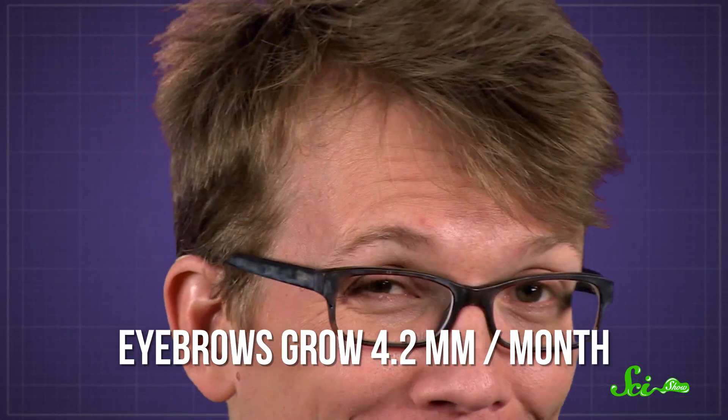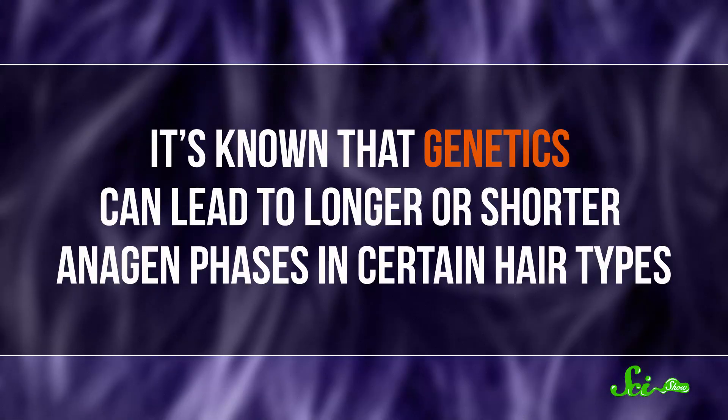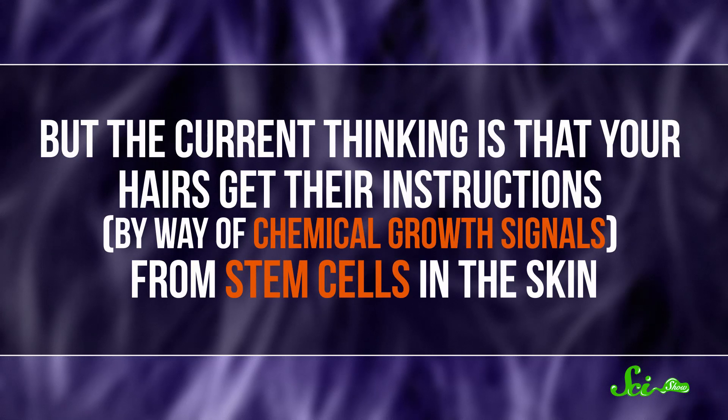This is my close-up of an eyebrow — hey. As for how your hairs know when to grow and when to stop, that's something scientists are still trying to figure out. It is known that genetics can lead to longer or shorter anagen phases in certain hair types, but the current thinking is that your hairs get their instructions by way of chemical growth signals from stem cells in the skin. And considering how extremely inconvenient it would be for all of the hairs on your body, and all mammals' bodies, to just continue growing forever, it makes sense that there's a system for making sure they don't grow too long.